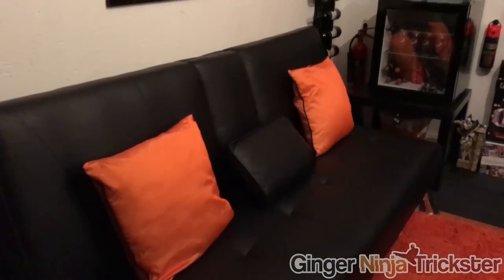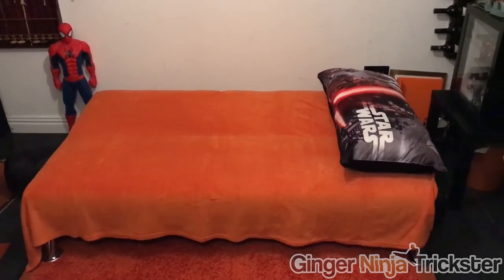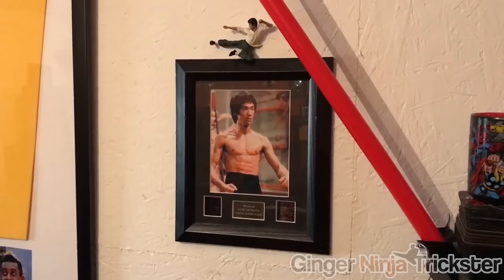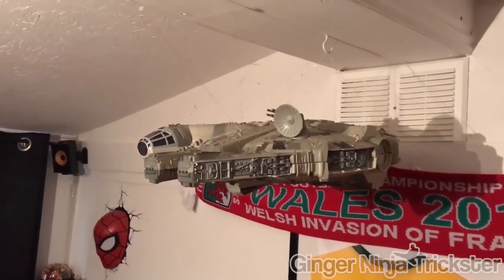So as you first come in, you will see my sofa, which can transform into a bed — especially if I want to hide away and escape from my girlfriend and kids. Above the sofa, I've got my Seine Palais shirt, cells from two of my favourite movies, the Welsh scarf, very patriotic, as well as the Millennium Falcon dangling from the ceiling.